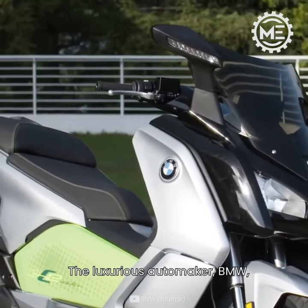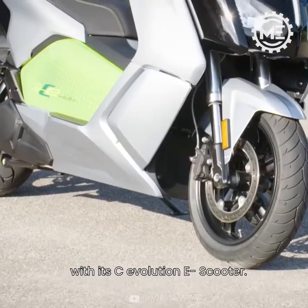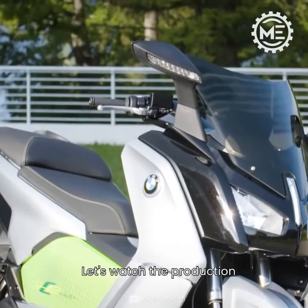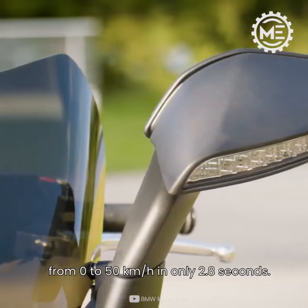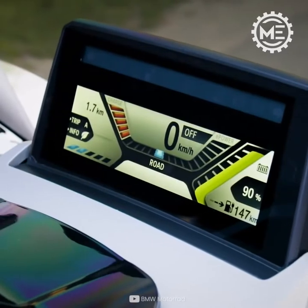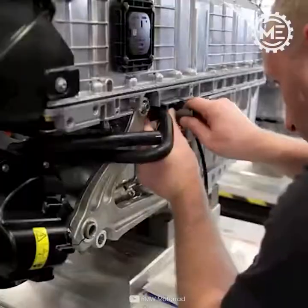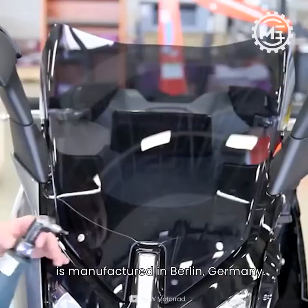The luxurious automaker BMW has hit the market again with its C Evolution e-scooter. This fascinating bike can accelerate from zero to 50 kilometers per hour in only 2.8 seconds. This futuristic-looking BMW e-bike is manufactured in Berlin, Germany.